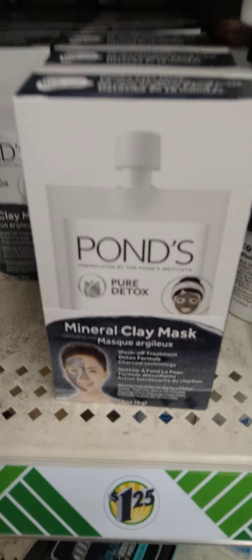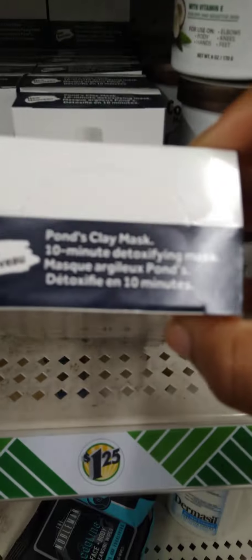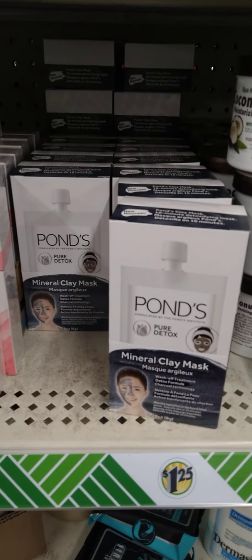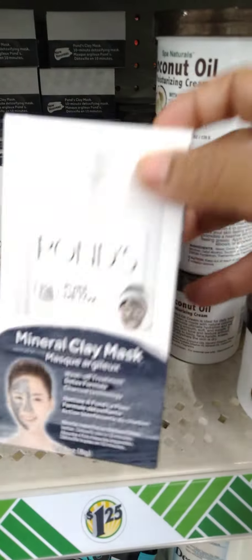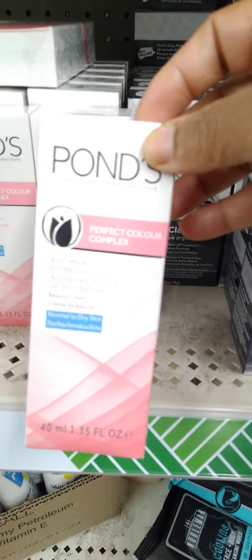Another new find, guys — this is the Pond's Mineral Clay Mask. You get six in this box, and it looks like we have a lot of these. That's a great deal, guys — Pond's Pure Detox, six of them in the box. And they also have the Pond's in the pink back out, which is also a great deal.